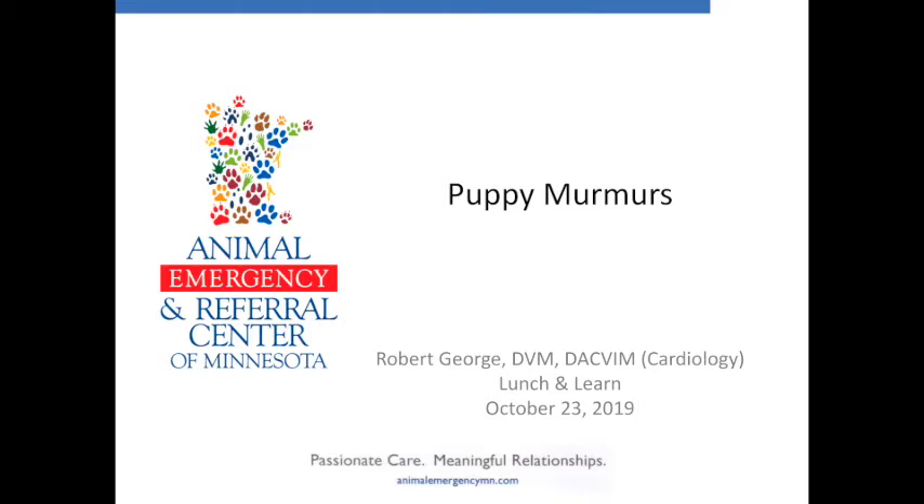I know I've met some of you, I haven't met all of you, so feel free to come up and say hi after the talk. Today I'm going to talk about puppy murmurs. The talk is going to be geared more towards what you can do in practice. I've tried to put as few echo images in here as possible — that's what I do as a cardiologist — but the talk is more geared towards what you're finding on physical exam, what you can deduce from that, and what direction you can go.